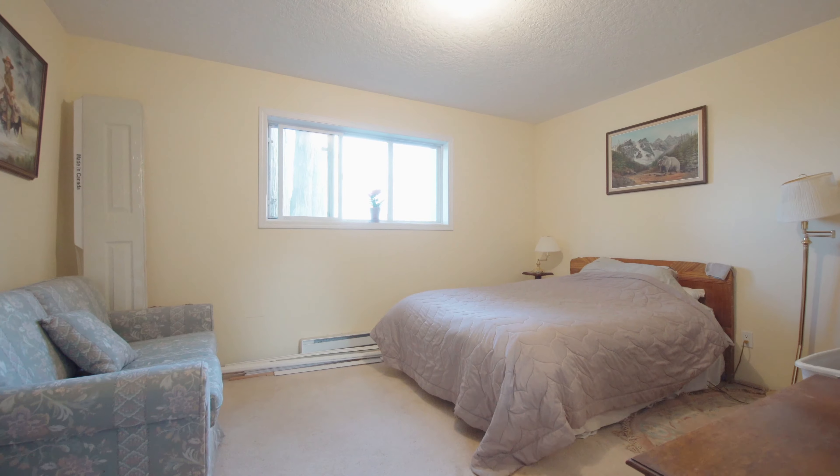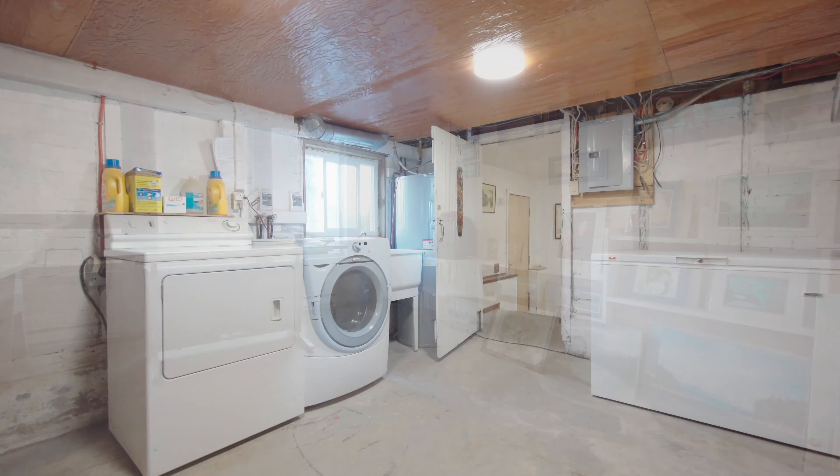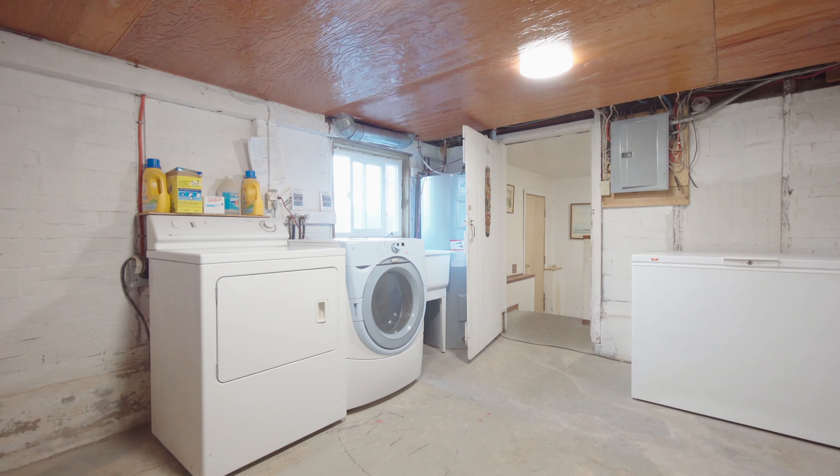Downstairs is where the third bedroom is, along with a studio, loads of storage, and a laundry room — so bring your decorating and renovation ideas.